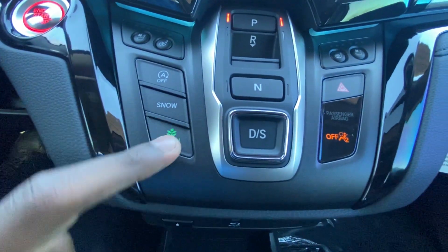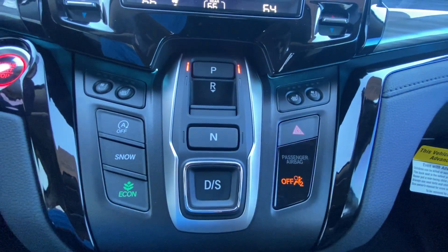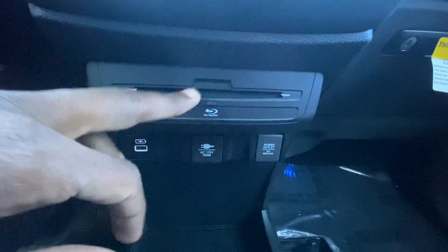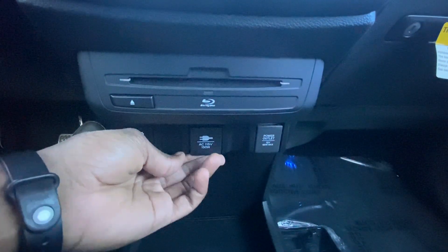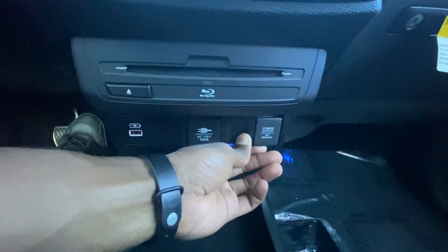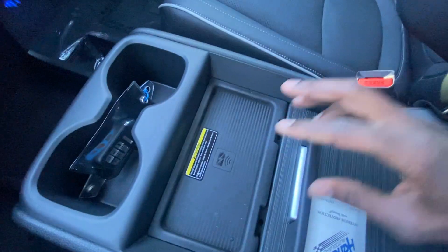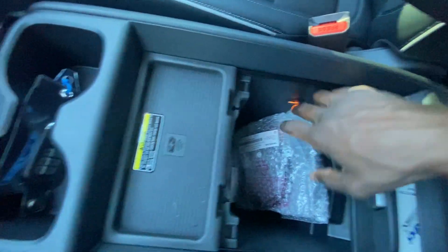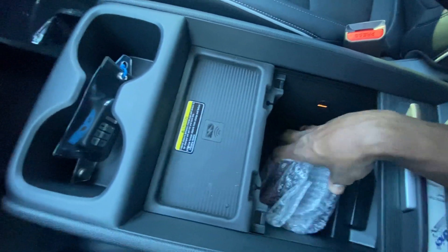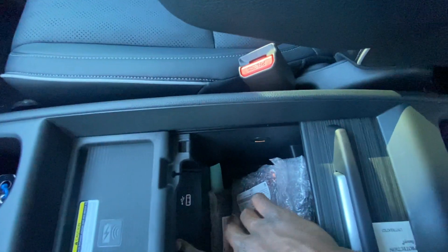Here we have the Econ mode, Snow mode, auto stop toggle, and hazards. Our Blu-ray player is right there. We have a 115-volt two-prong plug-in, a 12-volt outlet, and a USB-A charge port. There's also a wireless charging pad. The center console cubby has the included headphones — two sets come with the system — plus another USB-A and an aux input.